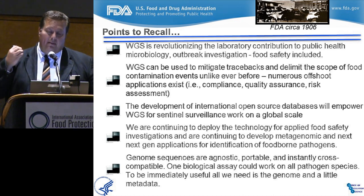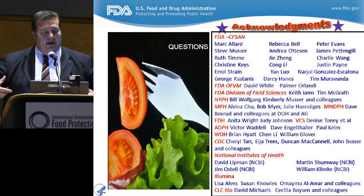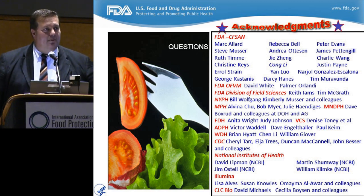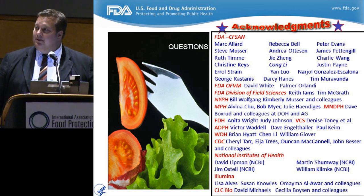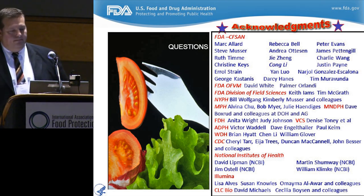We're going to keep deploying whole genome sequencing and move forward as best we can with the resources we have to support our own programs, our federal colleagues' programs, and the states and local authorities who are the boots on the ground. I hope I didn't take too much time, but I want to tell you how very excited we are at FDA about the technology and what we've been able to do with it. There are so many people to thank — it truly is a village when it comes to genomics of food safety. Thank you for your time.